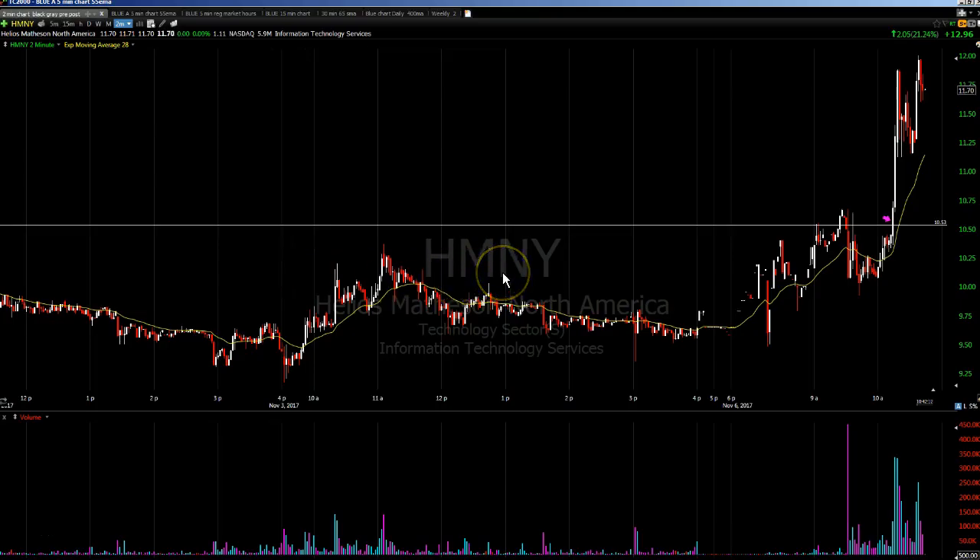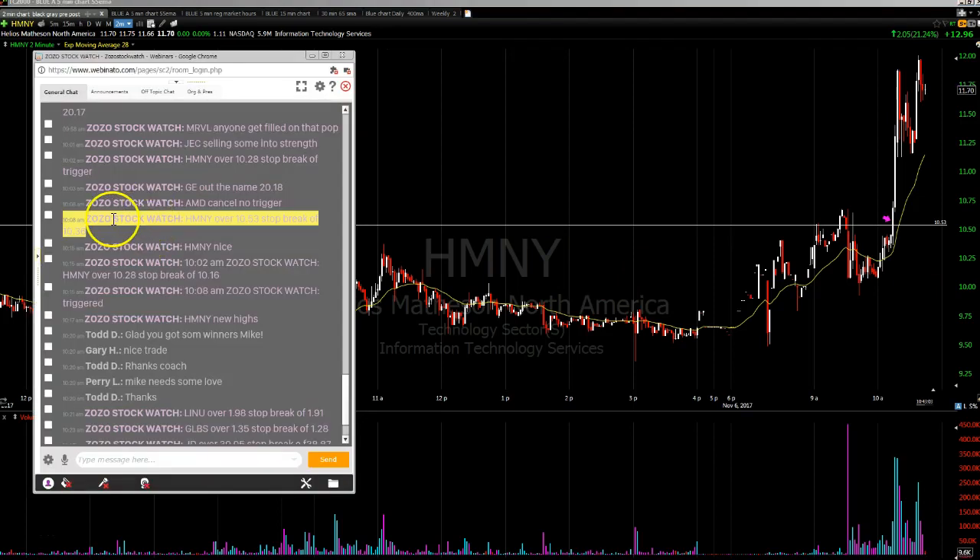Hey everybody, this is Mike from zozostockwatch.com. I want to go over a trade we did this morning on HMNY. I'll bring over the chat room and highlight it in yellow. You can see right here at 10:08 in the room and on the microphone we called HMNY over $10.53, stop break of $10.36.